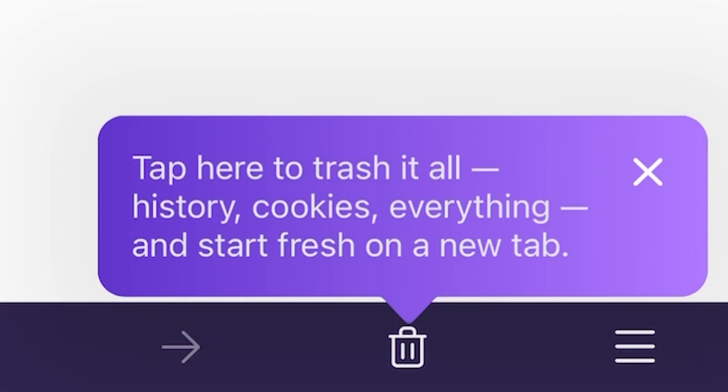What's awesome about Firefox Focus is that it's basically just a search bar. That's the app. And once you're done, you just trash your session and everything is erased. Super satisfying. And it only takes two seconds to download.